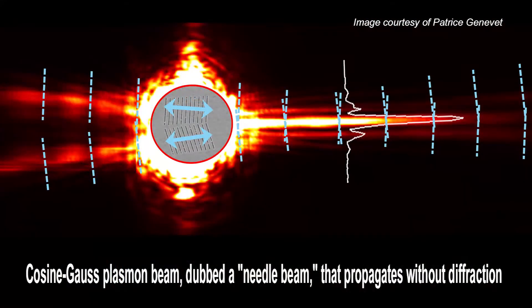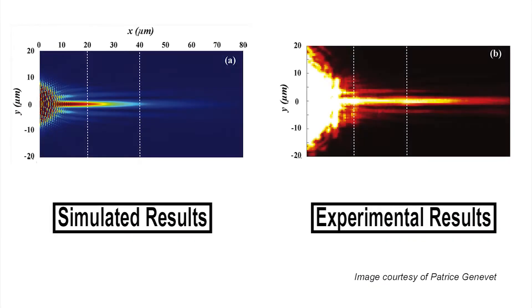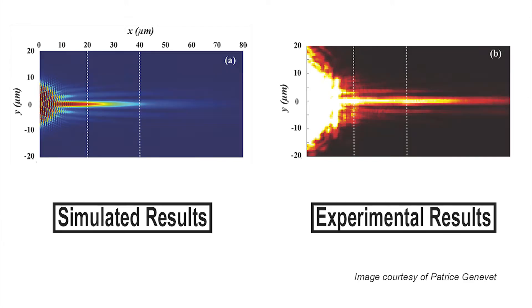A needle-like beam of light that propagates for 80 microns without spreading could greatly reduce signal loss for on-chip optical systems. The beam, caused by plasmons on a nanostructured metal surface, remained very narrow and controlled, said a Harvard University-led American and French team. The metallic stripes that carry these plasmons have the potential to replace standard copper electrical interconnects in microprocessors, enabling ultra-fast on-chip communications. A fundamental problem hindering the development of such optical interconnects is that all waves naturally spread laterally, or diffract, during propagation, which reduces the portion of the signal that can actually be detected.